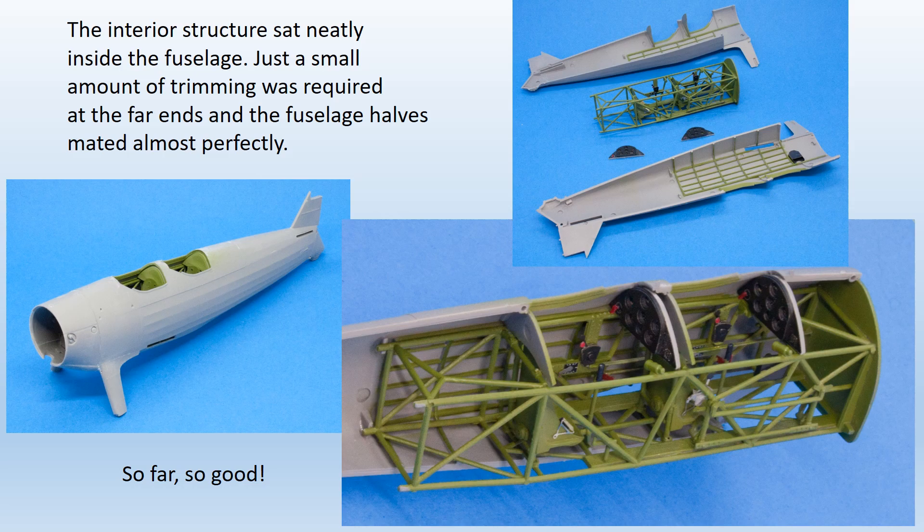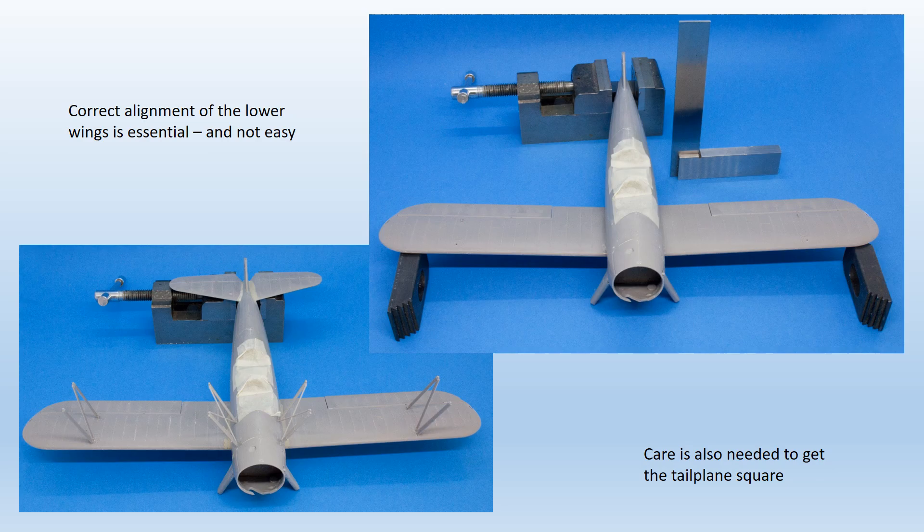The completed cockpit assembly was fitted into the port fuselage half, where it clicked into place very snugly, then given time to dry before the fuselage halves were cemented together. Some trimming of the rear ends of the cockpit cage was required to get the starboard half to fit properly, but once done the halves went together well with very little filling required. The engine panels and the well-engineered undercarriage unit were added next — the undercarriage fitted beautifully. The instructions have the engine fitted at this stage, but it's obviously best left off until the main paint job is completed.